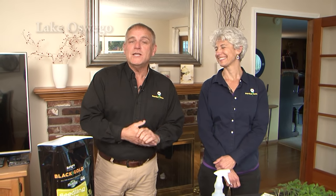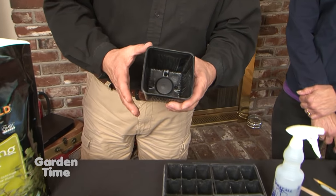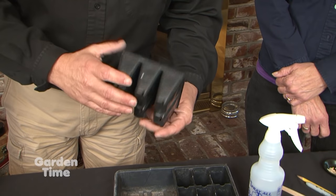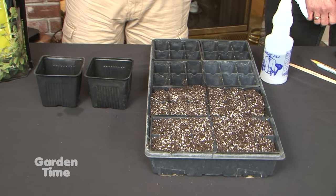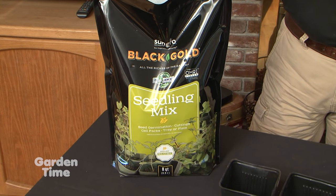As each new season comes around the corner, we have to start thinking about things that are happening in that season. Today we're going to be talking about seed starting because we all want to get that jump on our vegetable gardens. You can use four-inch pots saved from previous seasons — just wash them out well — or there's a whole host of different compartmentalized seed starting containers you can buy at independent garden centers. Once you decide on your container, the next really important step is what kind of soil.